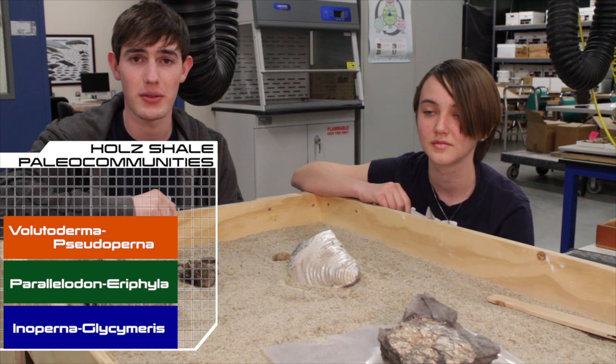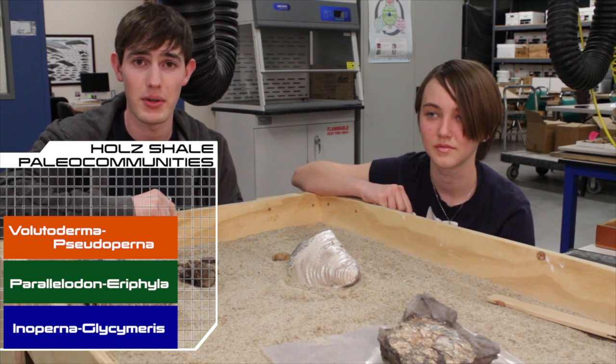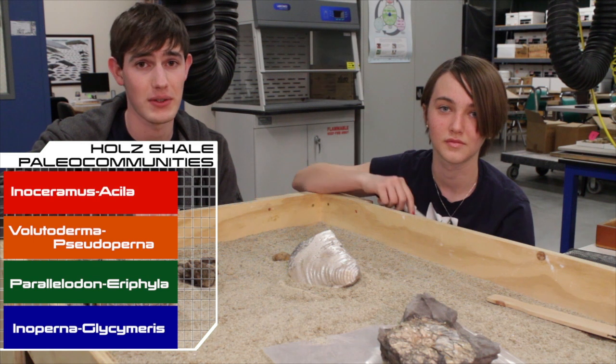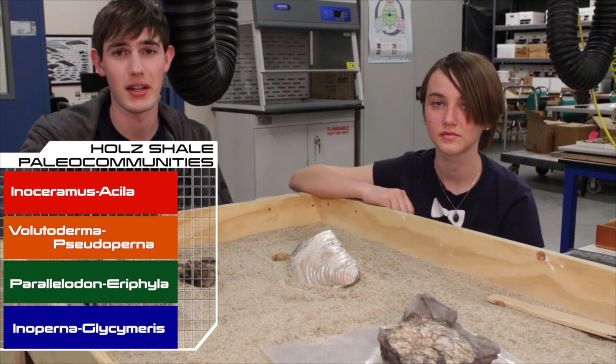The Felutaderma Pseudapurna community can be found in the next layer above. And finally, at the top of the Holt member, the Einacerumus Acela community can be found. This community lived in shallow, restricted waters, which most likely meant some kind of lagoon.